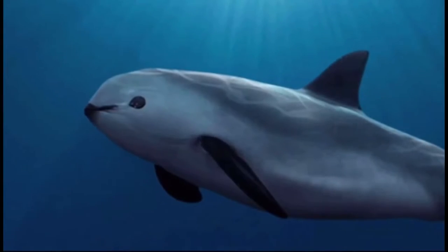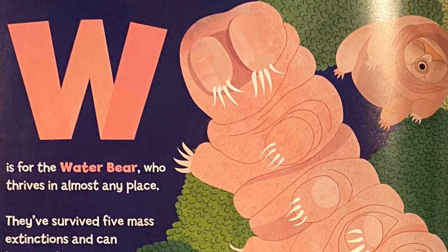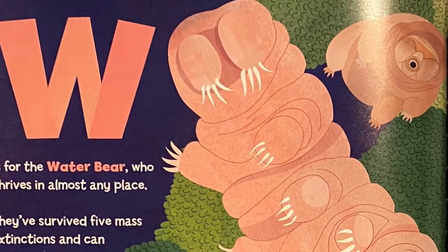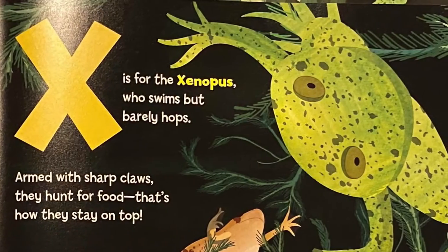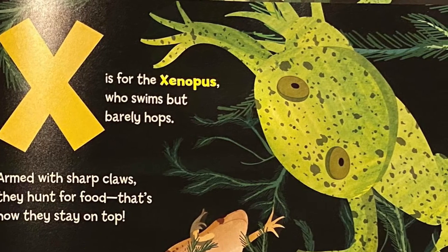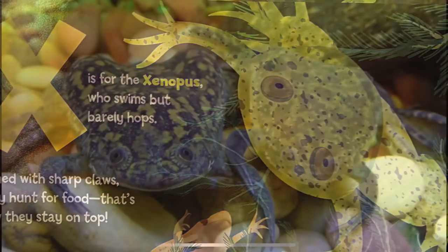W is for the water bear, who thrives in almost any place. They've survived five mass extinctions and can live in outer space. X is for the Xenopus, who swims but barely hops. Armed with sharp claws, they hunt for food — that's how they stay on top.